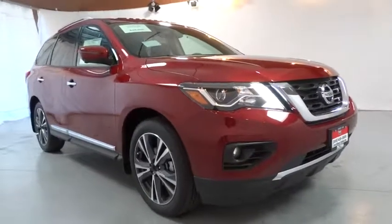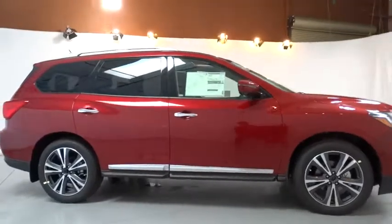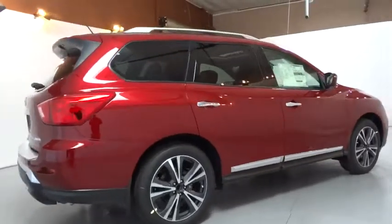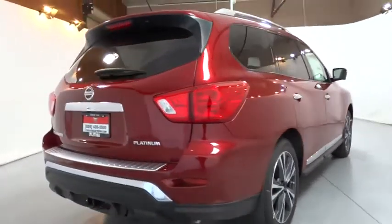2018 Nissan Pathfinder. The Pathfinder has a premium interior with three rows of seating for up to seven passengers, as well as versatile seating and cargo configurations. This SUV appeals to both truck lovers and car lovers.